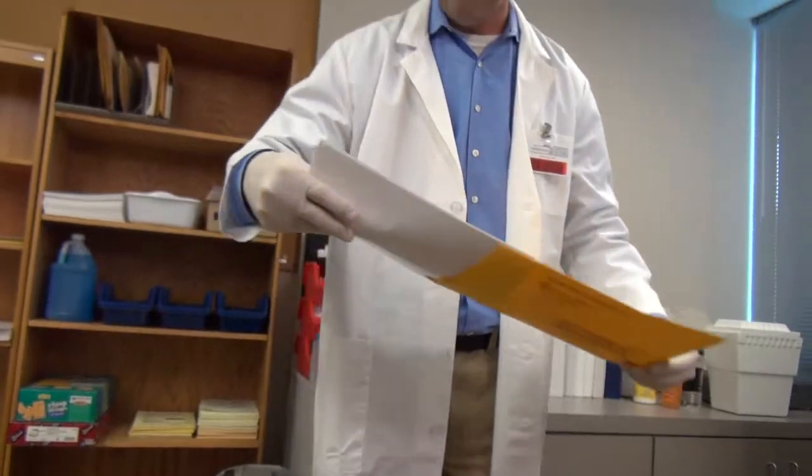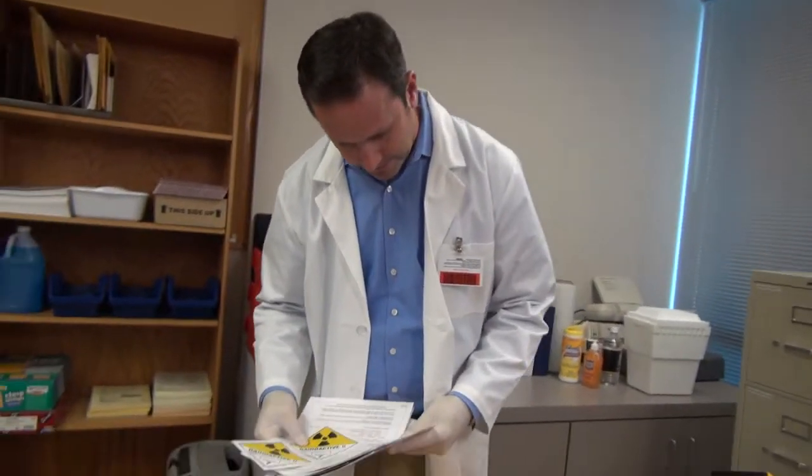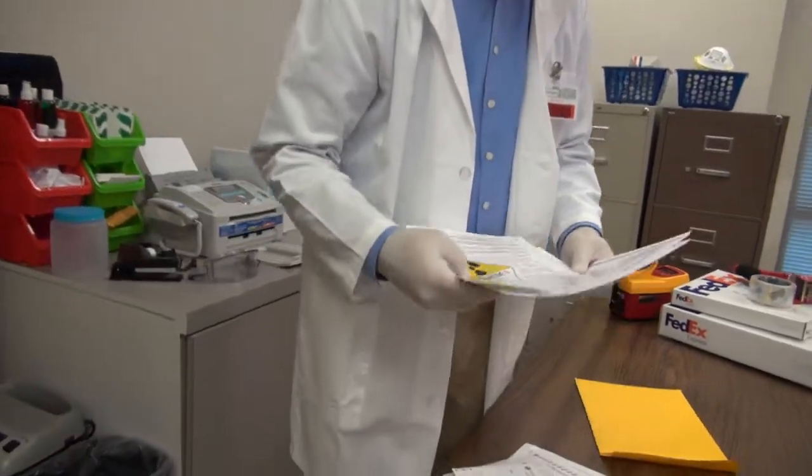Tedious UN 2915 Declaration of Dangerous Goods forms, yellow two-labels, and extra fees all lead to more work, possible compliance mistakes, and even fines.